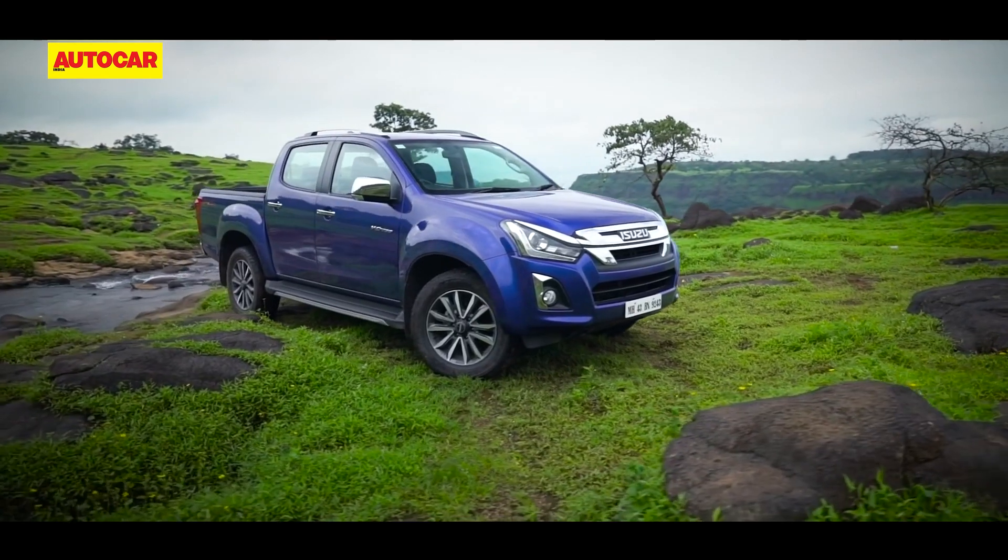The Isuzu Highlander and V-Cross don't have any direct competition at the moment and have their unique appeal among adventurers. The Isuzu could also draw in a few Mahindra buyers who need the added practicality of an extra set of doors. The pickup space in India is expected to grow in the future with Toyota considering the Fortuner-based Hilux and Ford looking at the Endeavour-based Ranger Raptor as a low-volume model.